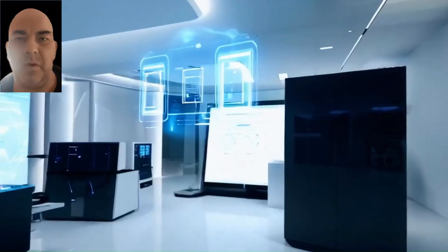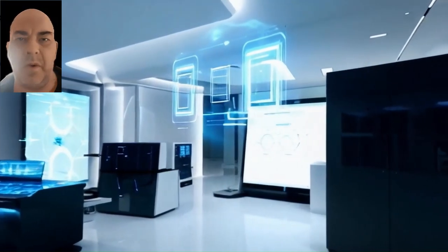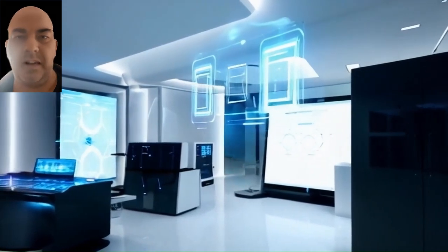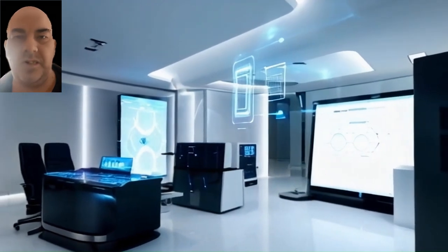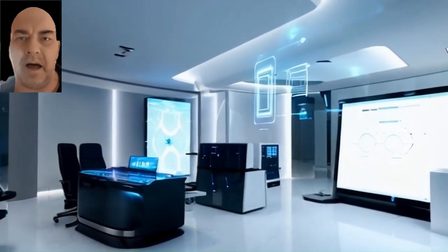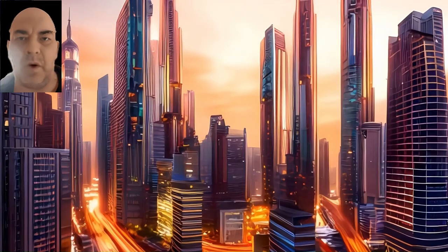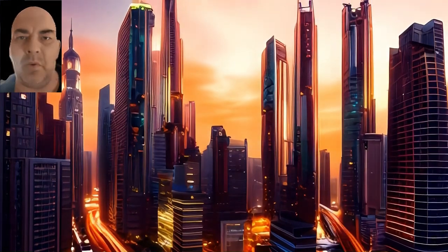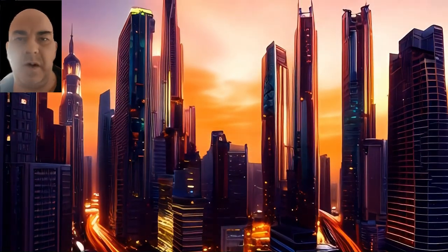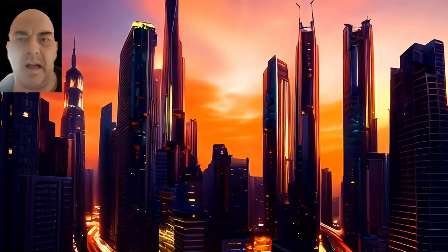Seventh, stay informed: as AI continues to evolve, so do scams. Keep up to date with the latest scam tactics and inform those around you about these trends. Voice cloning scams are a stark reminder of how rapidly technology can be used for both good and bad purposes. By staying informed, verifying unusual requests, and using simple safety measures, you can help safeguard against these increasingly sophisticated scams.